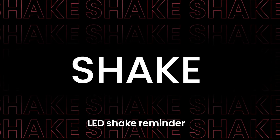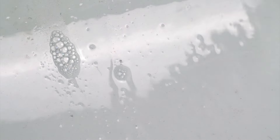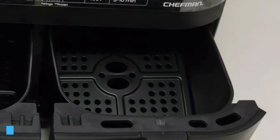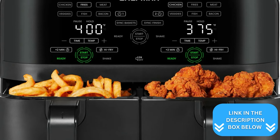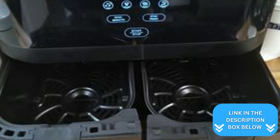The shake reminder is another thoughtful addition, ensuring your food cooks evenly. Cleanup is a breeze with the nonstick dishwasher safe baskets. The automatic shutoff provides peace of mind, making this air fryer a safe addition to your kitchen. With its six quart total capacity, you can easily prepare meals for a small family or group of friends.